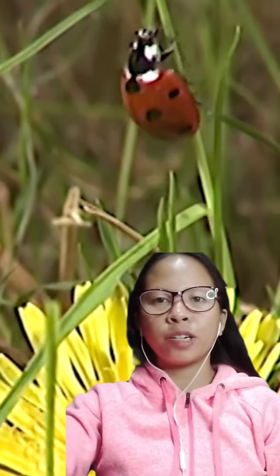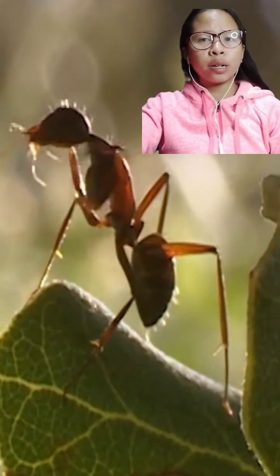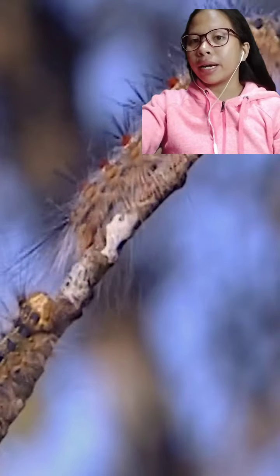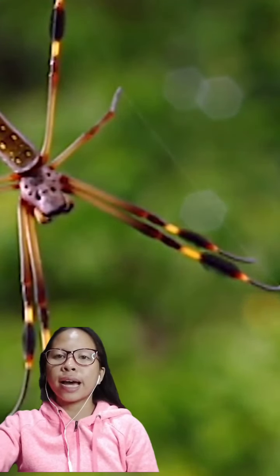We all know that arthropodes are harmful when they attack our plants, animals, and most especially as humans. But what if I say there are still arthropodes that are beneficial to us? It may be as a biological control or a pollinator. Biological control is defined as the use of natural enemies to reduce and manage pest populations, and can be an alternative to pesticides for reducing agricultural losses due to arthropode pests.